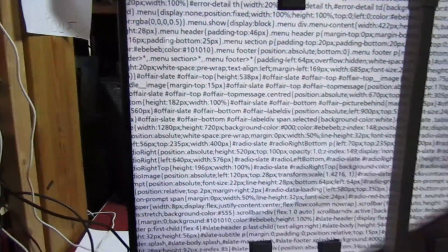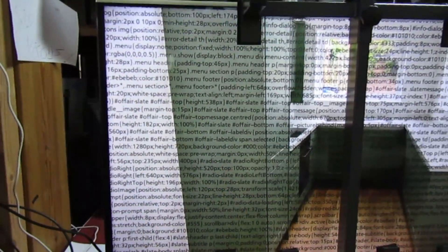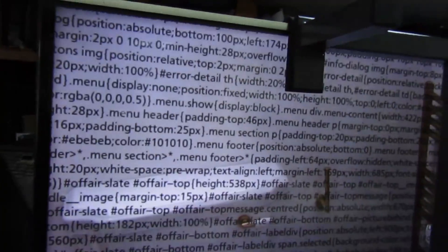Just a really quick video here. I've got the most unusual fault on this Panasonic TV. It appears that the software maps come up on the screen while we're watching the picture.